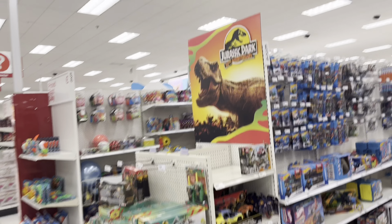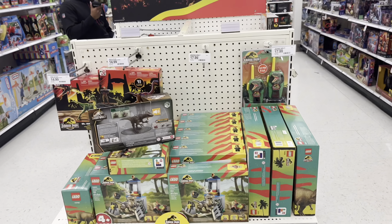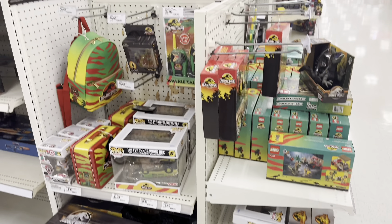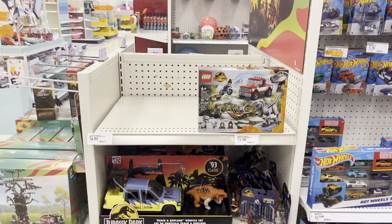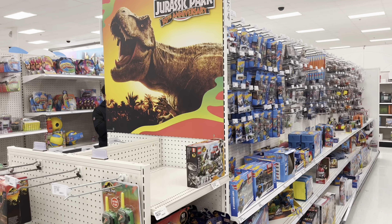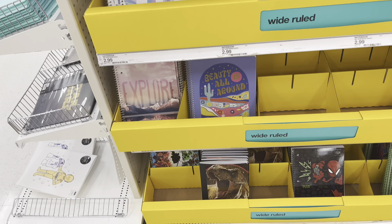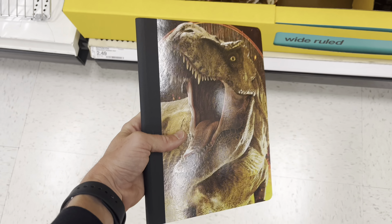Here we are in the toy section and unfortunately there's nothing I need — I'm basically caught up with almost everything that's out right now. But it is nice to see a good healthy stock here. A lot of Hammond Collection, which is nice. Hopefully they put those down on clearance so I can pick up some extras. They got the new Indominus Rex and everything — red rexes are plentiful for everyone now.